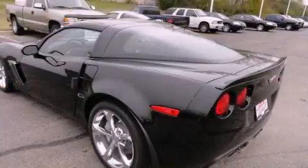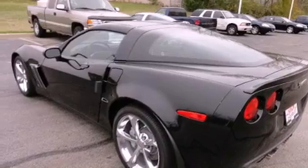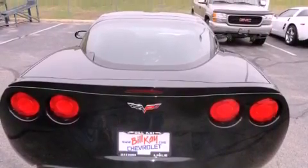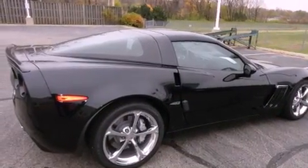Features include a Bose stereo system, chrome wheels, cruise control, a CD player, fog lamps, a traction control system, OnStar, an anti-lock braking system, a rear window defroster, and a navigation system.